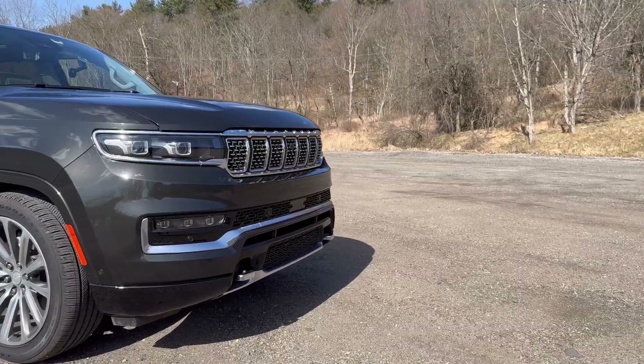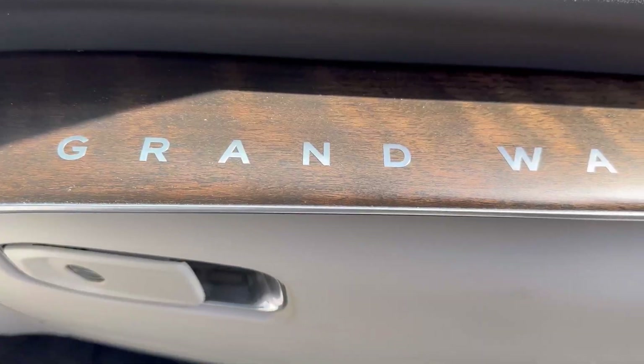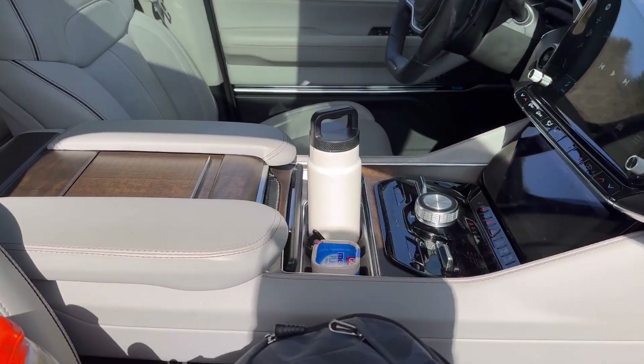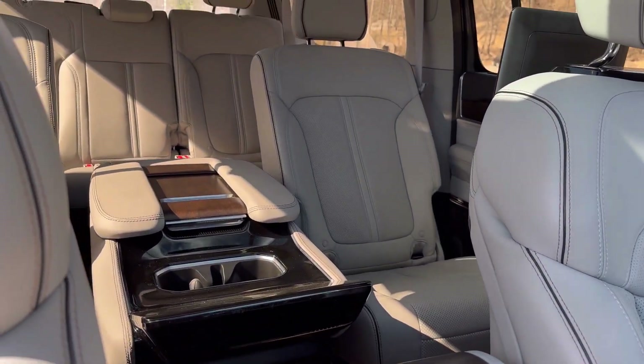Hey! Guess what? This week on Car Dad Bill, we have a 2023 Jeep Grand Wagoneer L Series 2 4x4. Yes, this is the one with all the room — all the room behind the third row — and it has the new 3-liter Hurricane motor in it. Let's go for it.